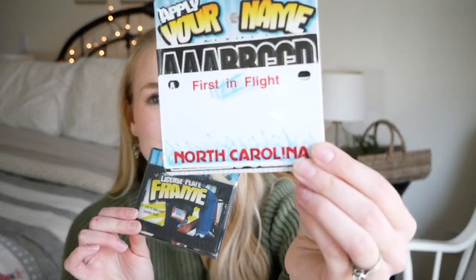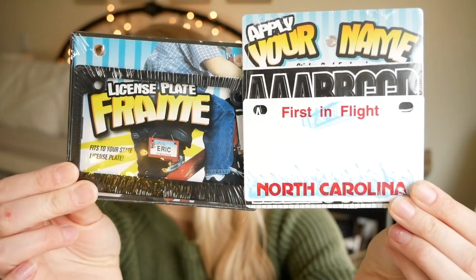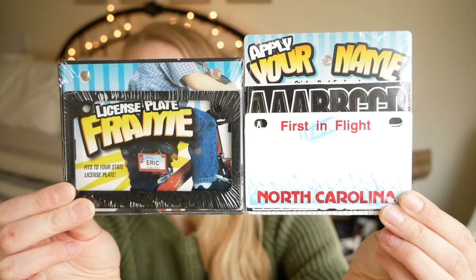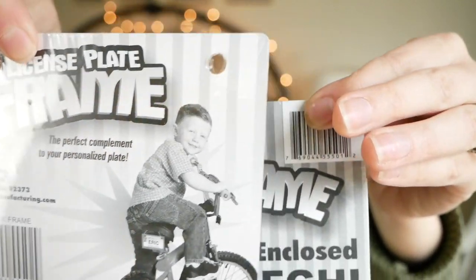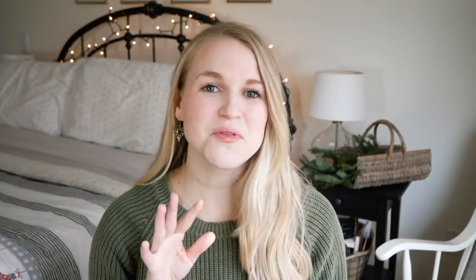For Abram, a few years ago we gifted him a John Deere gator for his main Christmas gift and he uses it all the time. So I found at Walmart a license plate and a license plate frame — I don't know if these are still available, but they could work for a bike, a gator, anything like that. They come with little letters so you can put your child's name on them. I think he'll be really excited to receive this.